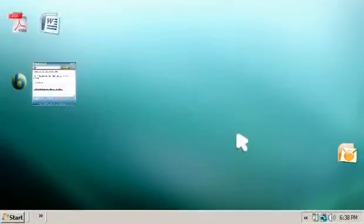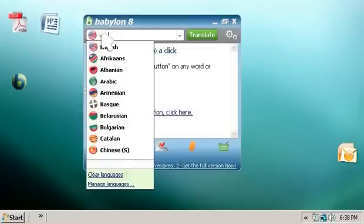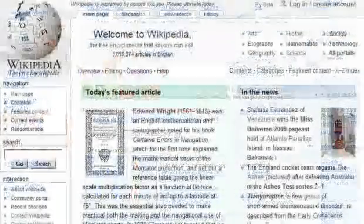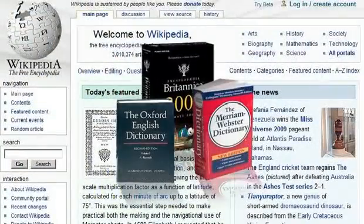Babylon translation software is a productive application that offers over 75 translation languages, full web page and document translation, partnered with leading dictionaries, spellers, and encyclopedias.